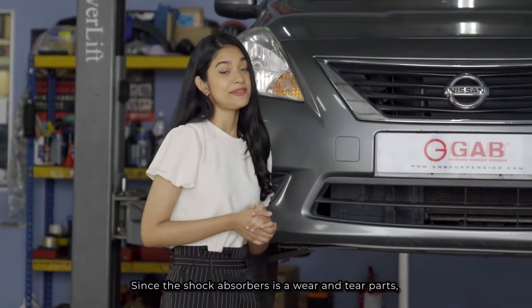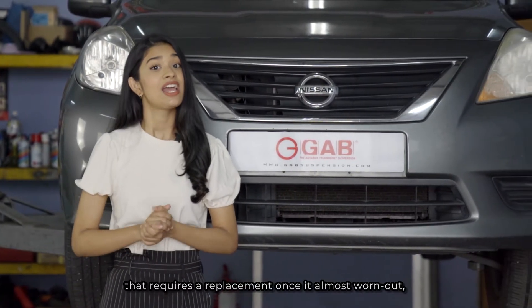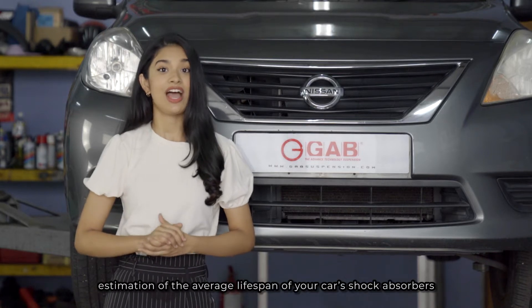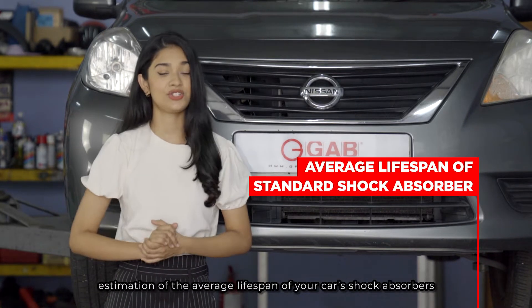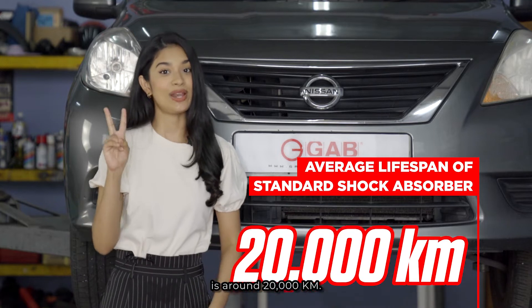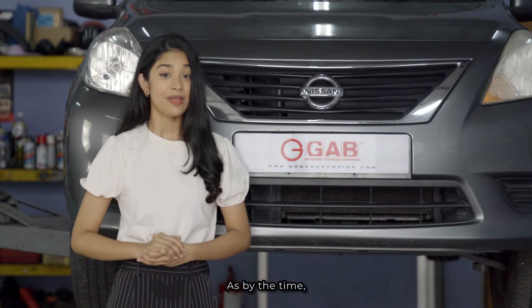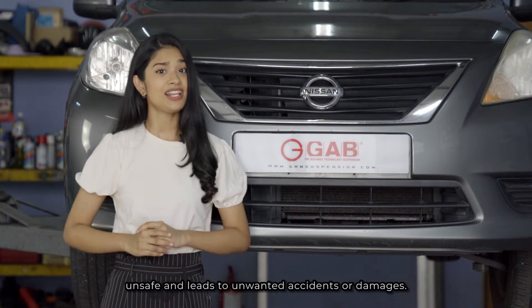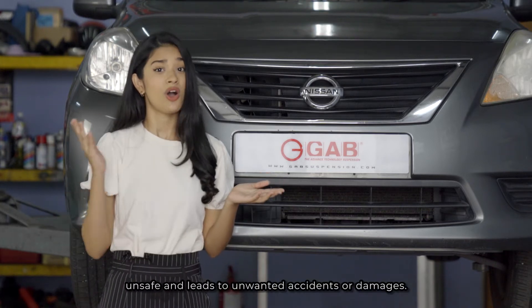Since the shock absorber is a wear and tear part that requires replacement when it's almost worn out, the estimated average lifespan of your car's shock absorber is around 20,000 km. By that time, the performance will be greatly reduced, which might be unsafe and lead to unwanted accidents or damage.